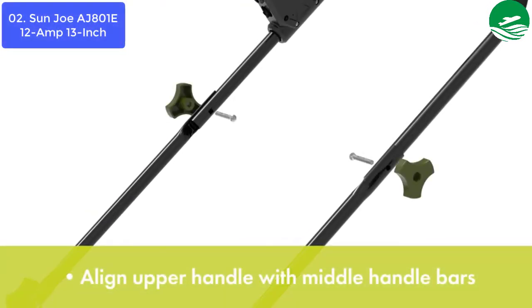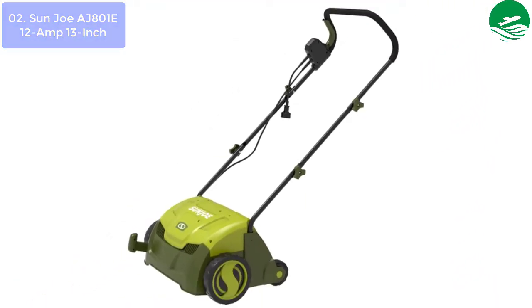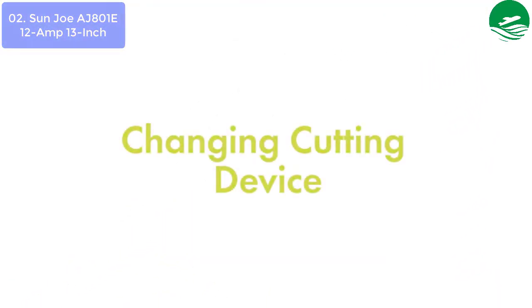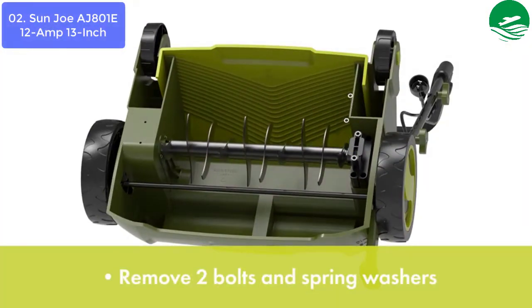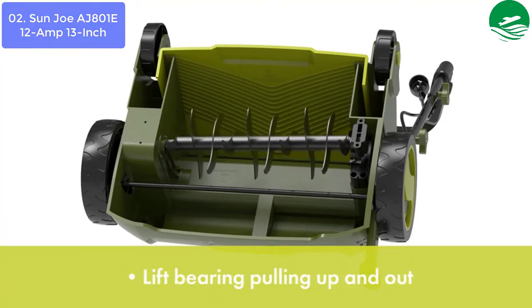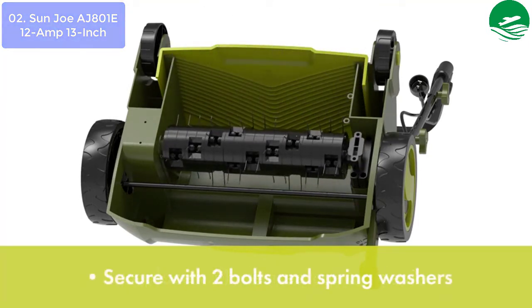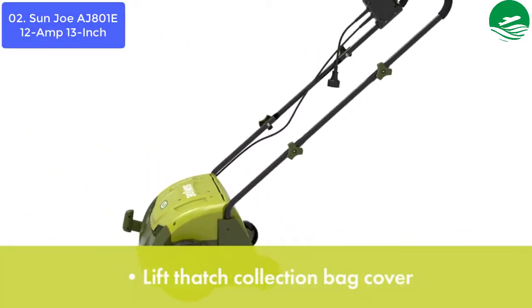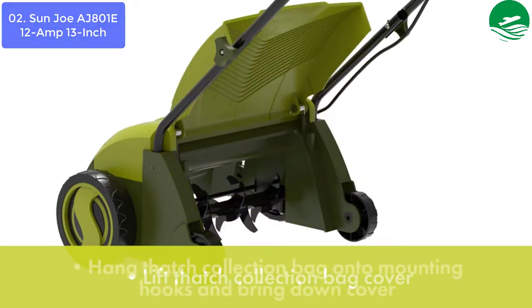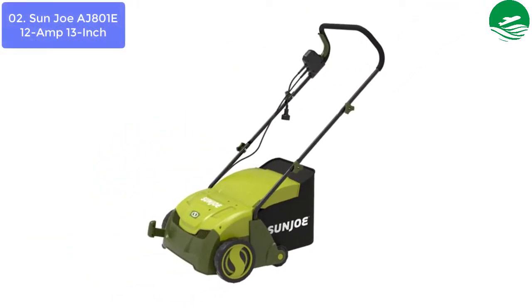Use the 5-position depth control knob to tailor the raking depth from minus 0.4 inches (10mm below the soil) to 0.4 inches (10mm above the soil), depending on your lawn's scarifying or dethatching needs. Scarifying your lawn at regular intervals cuts grass roots and encourages growth for thicker, healthier turf. Thatch is a dense mat of roots, stems, and grass clippings that accumulates on lawns over time, blocking the flow of water, oxygen, and vital nutrients. It is important to periodically remove thatch to keep your lawn green and healthy. While ordinary manual rakes are tiresome to use and not very effective, the electric Dethatcher Joe starts instantly with the push of a button and easily gets the job done without polluting the atmosphere with toxic carbon emissions.